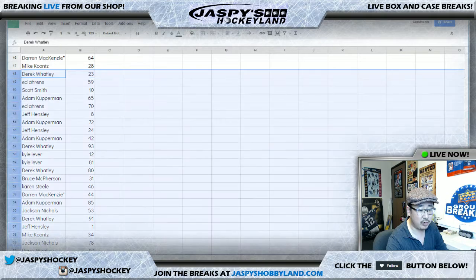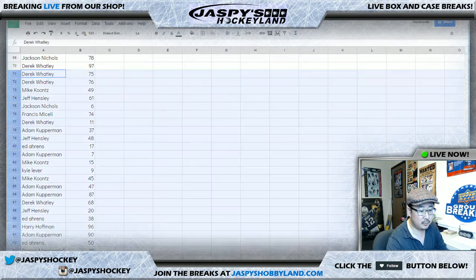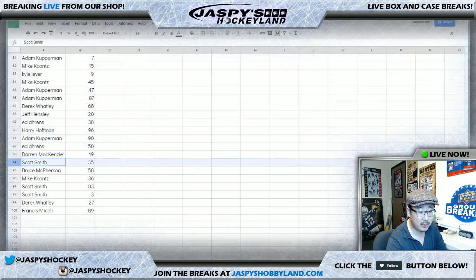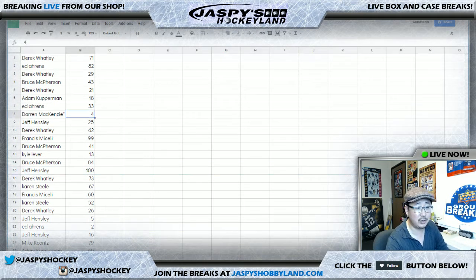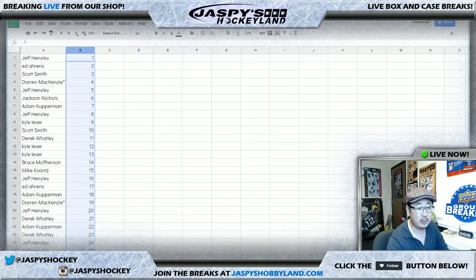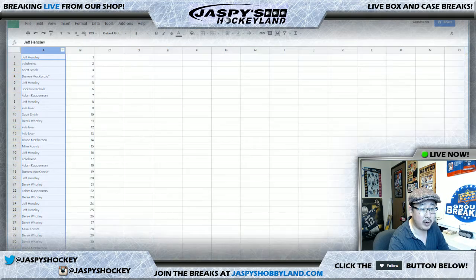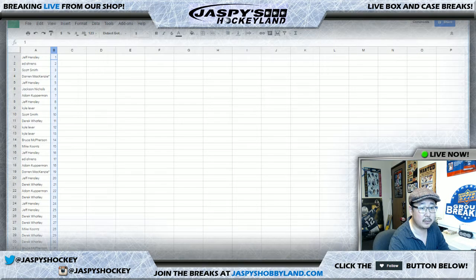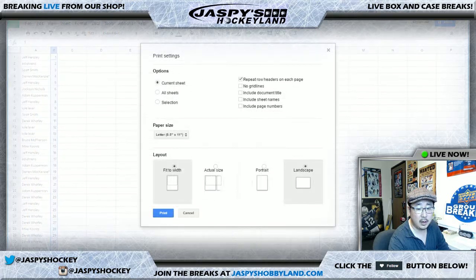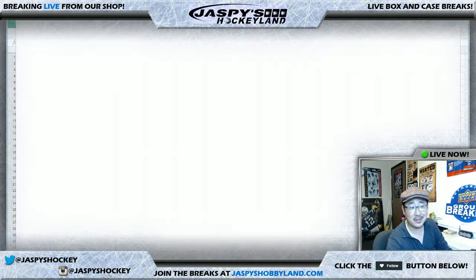I just want to show you the raw list — Jeff Hensley with number one. There's everybody right there. Who got spot 100? Oh, Jeff Hensley with spot 100 too — nice, one and 100. So let's sort by column B numerically, and let me shrink this to print it out. We're not going to allow for trades in the interest of time — no one trades in these random number breaks anyway.